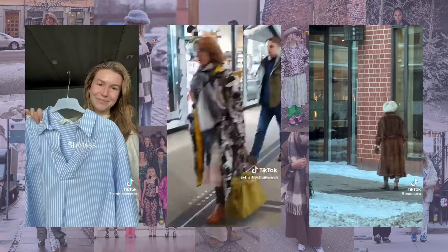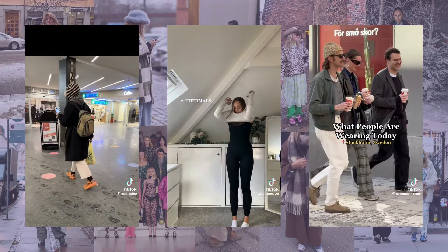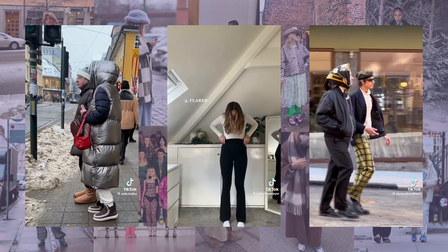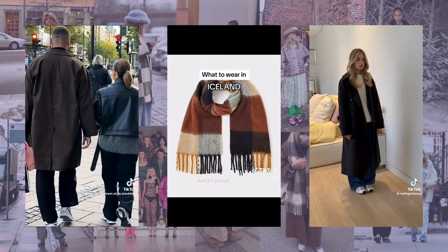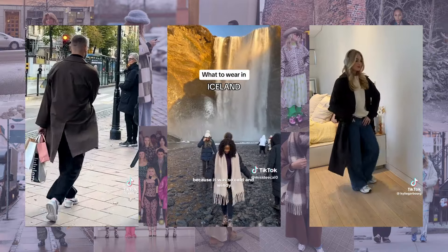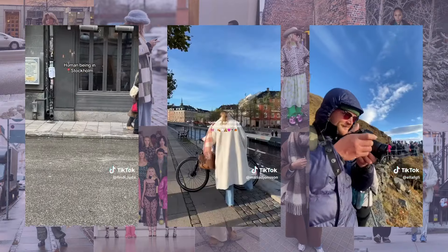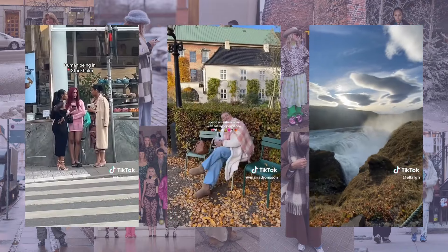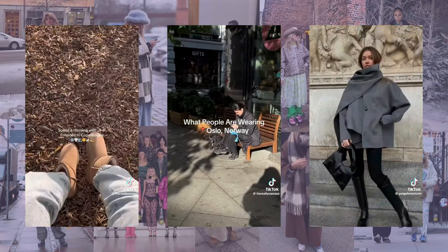Add a pop of color with a huge plaid scarf — the Acne Studios ones are super famous, and the Holzweiler ones are also very well known. Bigger the better — think alpaca or cashmere. For a comfier look, Uggs are very popular right now, and when you live in a cold climate, they're genuinely convenient. I definitely associate statement sneakers with Scandinavian style specifically — I feel like they pioneered wearing sneakers with suits and more formal outfits, which adds that to your winter outfit as well.